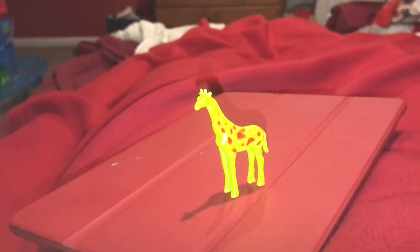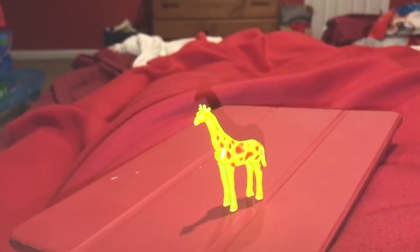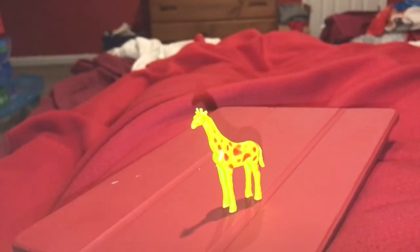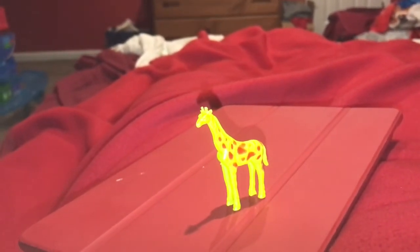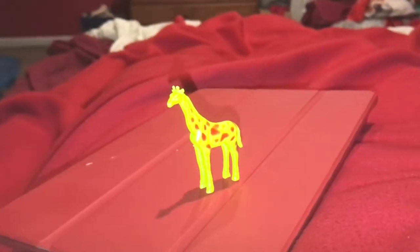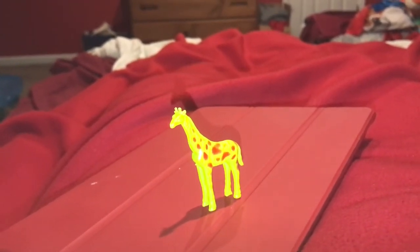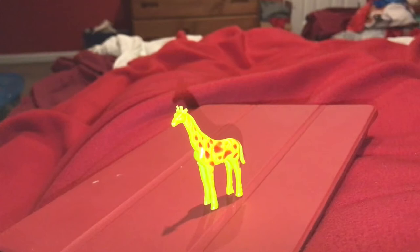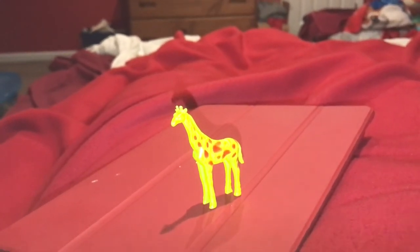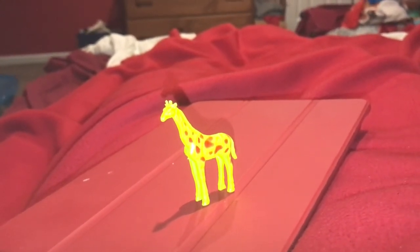Like the zebra, one of the giraffe's predators is the lion. They're the only animals tall enough to reach leaves on the trees. The acacia trees in particular have thorns on their branches to protect their leaves, but giraffes have a purplish-blue tongue that is thorn-proof, so they can still get the leaves. So that's cool.